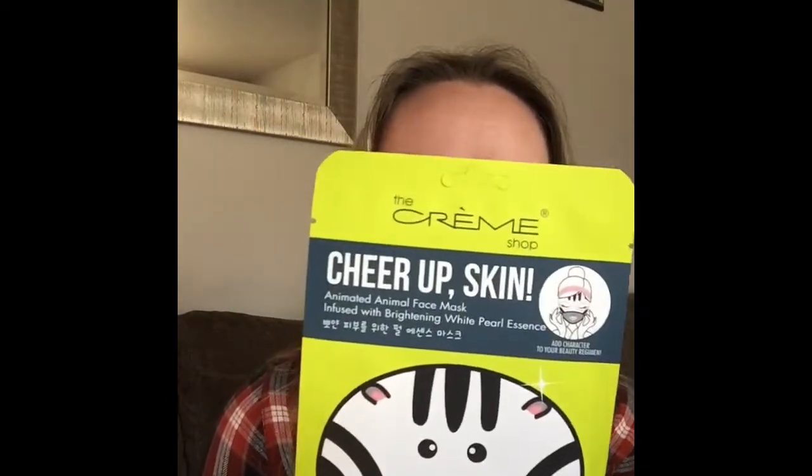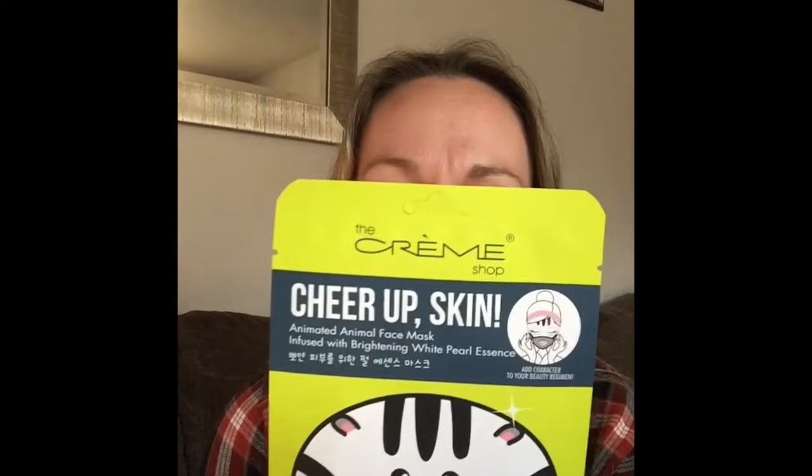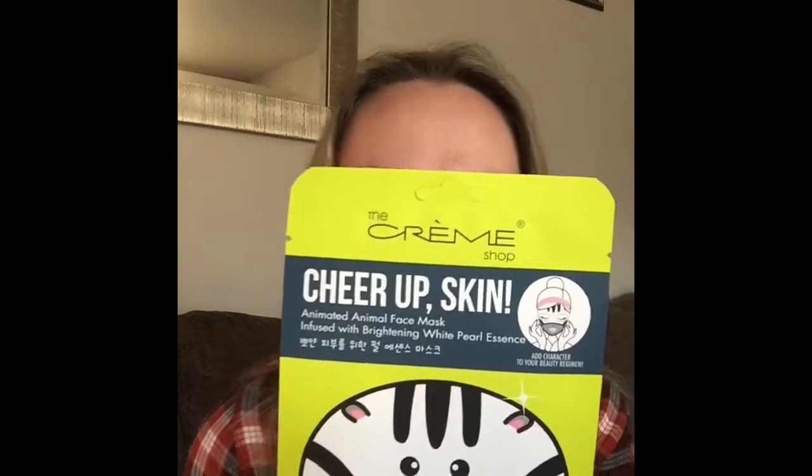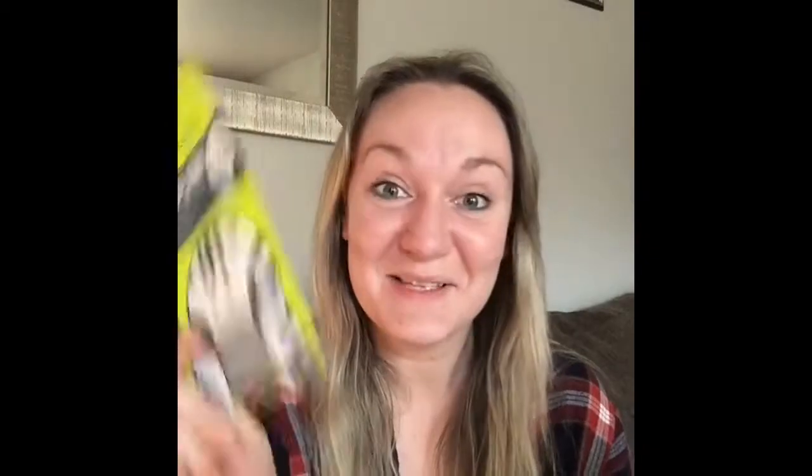How to use: cleanse and dry skin, leave the mask on for 10 to 15 minutes or until dry — no rinsing necessary. Allow skin to absorb nutrients. It may be refrigerated before use for a cooling effect. I've done that before and it feels really nice when you throw it in the fridge for an hour before putting it on. Great tip if you're sunburned.